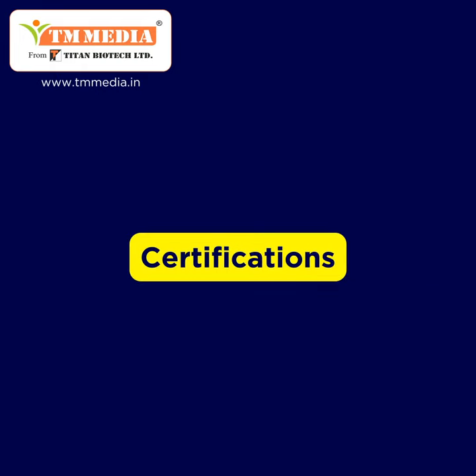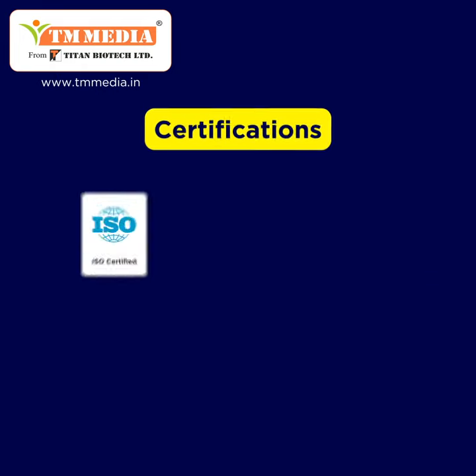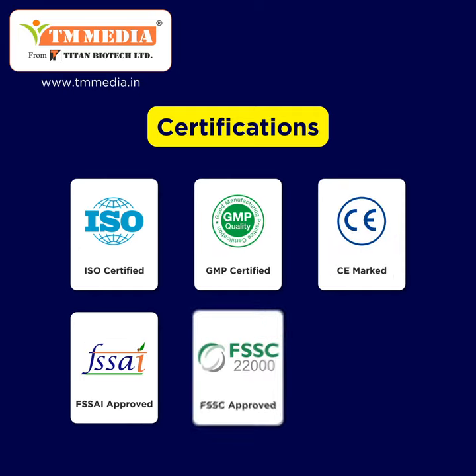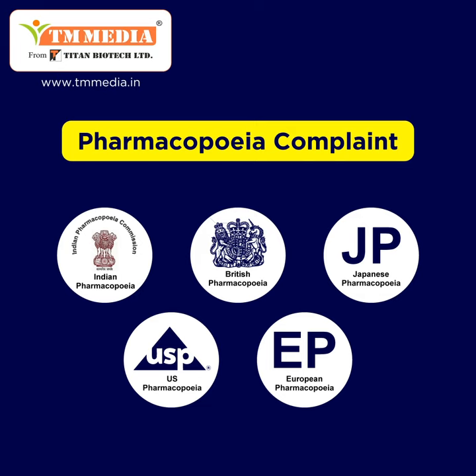The manufacturing facility and product range are certified by ISO, GMP, and CE, and have FSSAI, FSSC, HALAL, and Pharmacopoeia approvals.